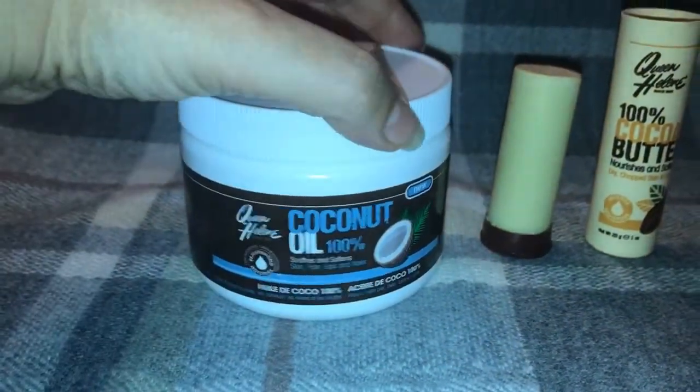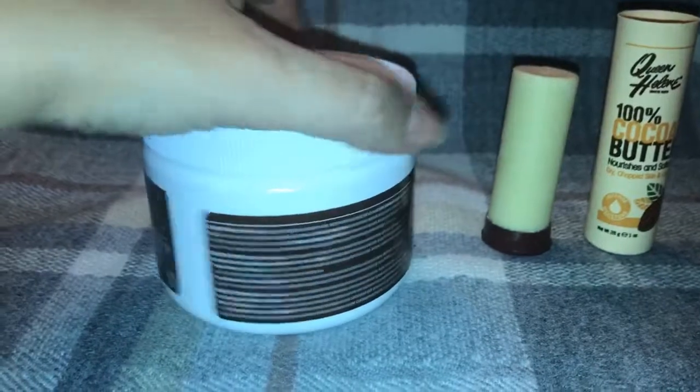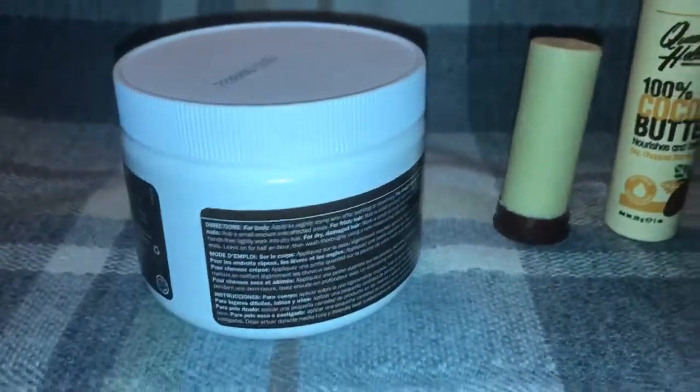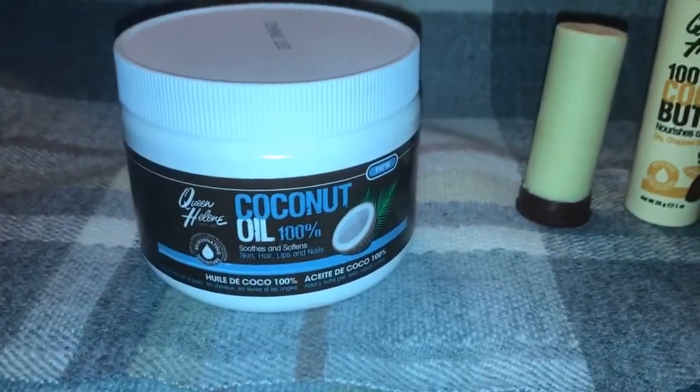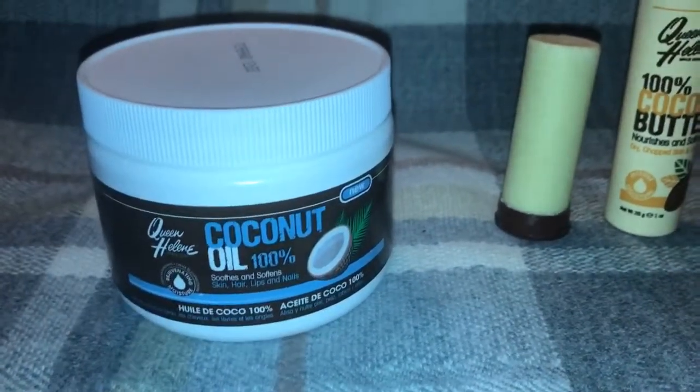You just take a little bit and rub it on your nails, rub it on your skin and just let it sit and absorb. If you have dry frizzy hair, this is also really good for that. You would just massage some into your hair, wait 30 minutes and rinse it out.